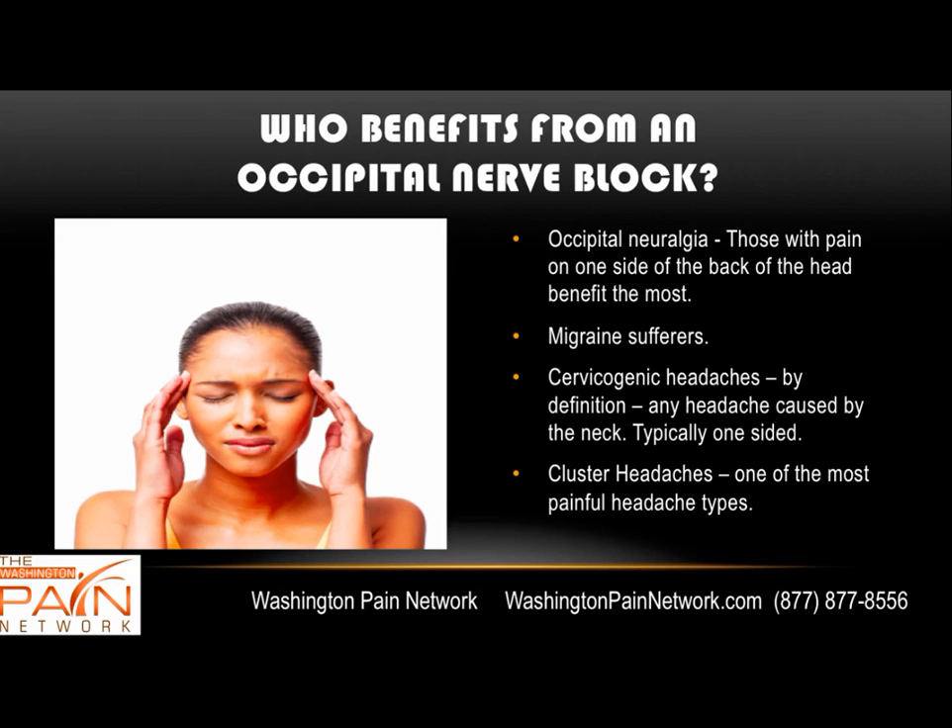Those who can benefit from an occipital block may include patients with occipital neuralgia, migraine sufferers, cervicogenic headaches, or any headache caused from the neck — which are usually on one side — and also cluster headaches, which are one of the most painful headache types.